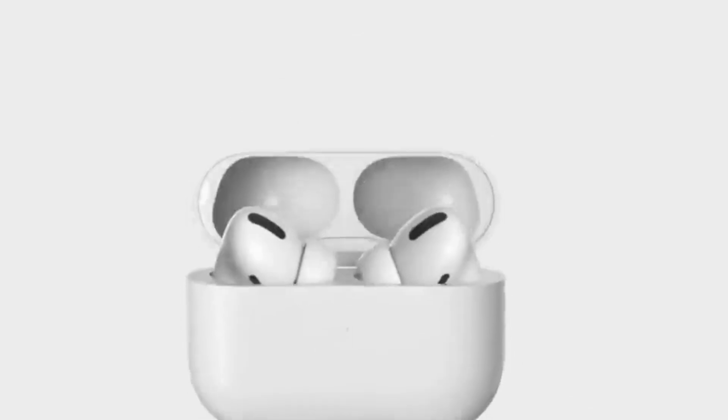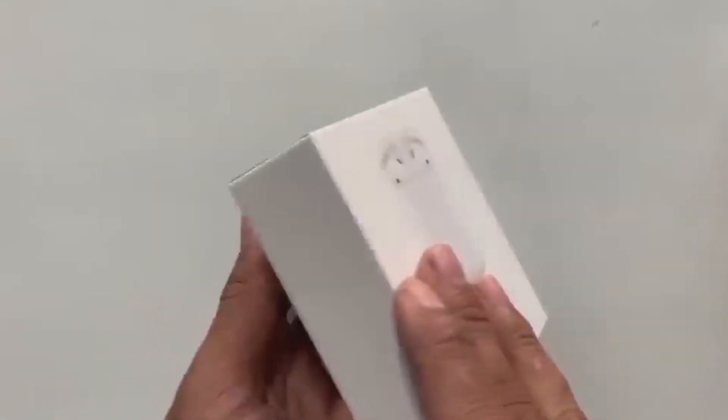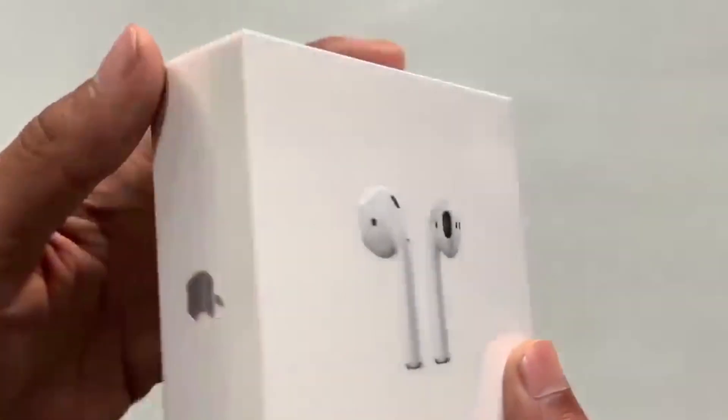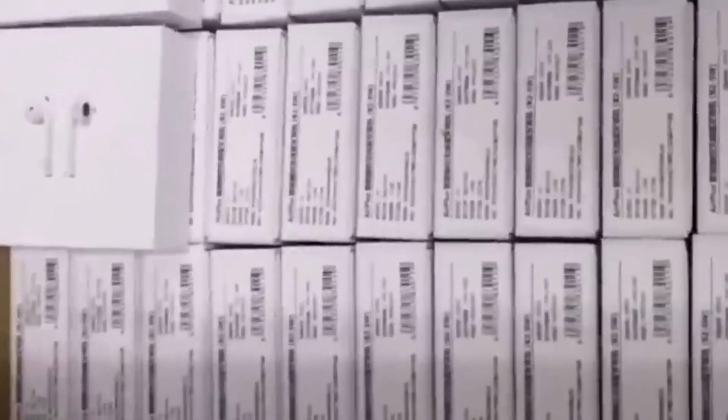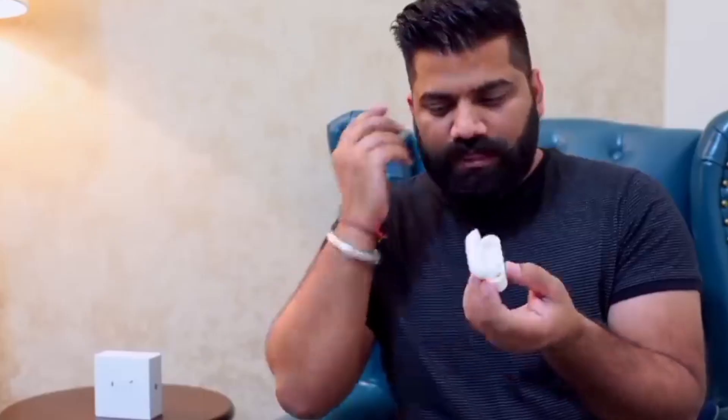At the packaging stage, attention is given to protection, aesthetics, and user experience. Earbuds are carefully placed in custom-fit packaging, often accompanied by charging cases, cables, and user manuals. Eye-catching graphics and branding elements are incorporated to create an enticing retail presentation. The intricate process of component manufacturing and assembly results in the remarkable transformation of raw materials into the high-quality, sophisticated earbuds we use every day.